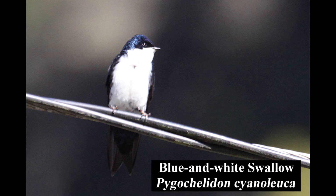The blue-and-white swallow is common in both rural and urban areas, with large flocks often flying over forests, open fields, and lakes, or perched on telephone wires.